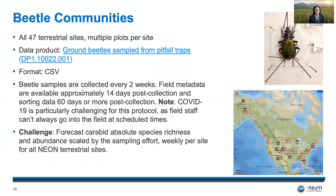Finally, we have a team looking at beetle communities. They're looking at all 47 terrestrial sites and multiple plots per site, using a single data product — ground beetle samples from pitfall traps — with data in CSV format. Samples are collected every two weeks; field metadata are available about 14 days after collection and sorting data about 60 days after collection. COVID-19 is particularly challenging for this protocol because field staff can't always go into the field at scheduled times. The forecasting challenge is to look at carabid absolute species richness and abundance scaled by sampling effort, weekly per site for all NEON terrestrial sites.